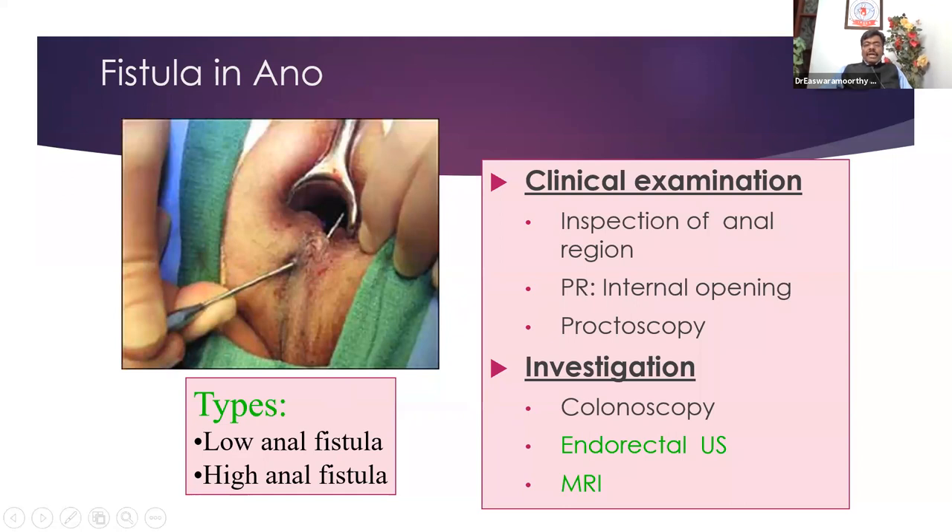High anal fistula needs expertise. On examination, as with every examination, inspect and look for the fistula external opening, do a rectal examination and feel for the internal opening — usually felt along the dentate line at 6 or 12 o'clock. Then proctoscopy, which is important especially if the patient has multiple fistulas in a case of Crohn's disease. Nowadays we also do either endorectal ultrasound or MRI of the rectum, because fistulas as per Parks classification fall into four broad categories.